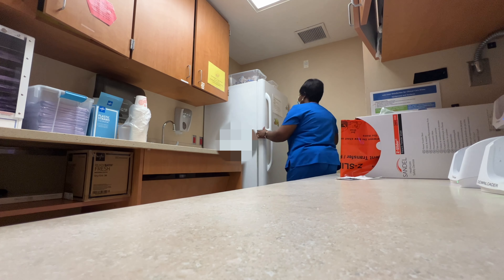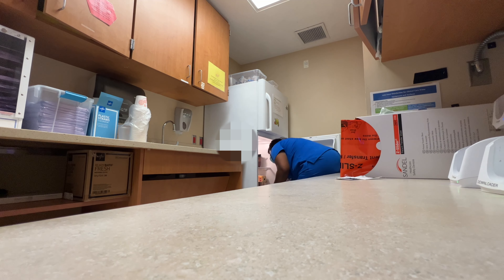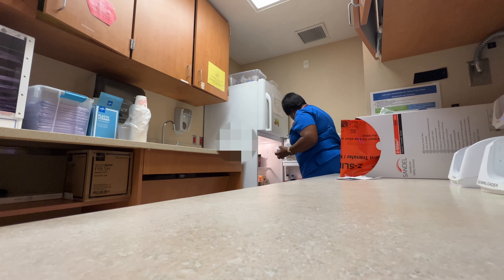As the day goes on, we usually have rounds with the doctors around 11. I also stopped by the snack room to get a snack for a patient who had requested one.